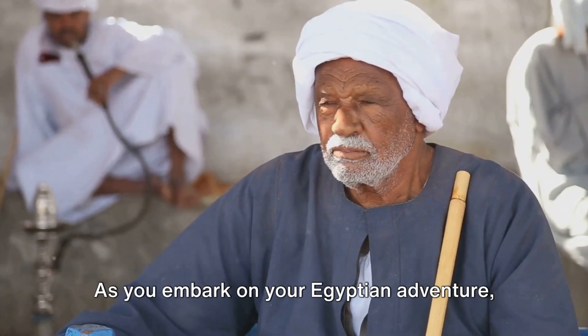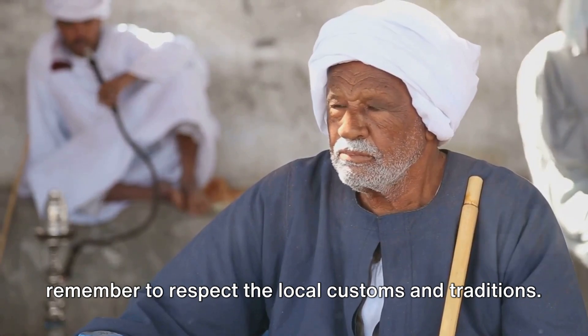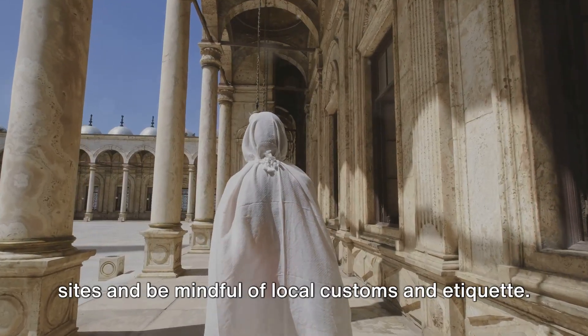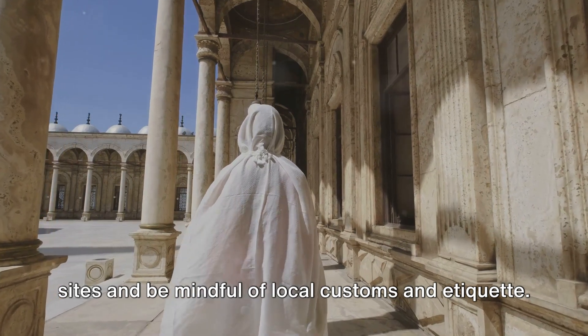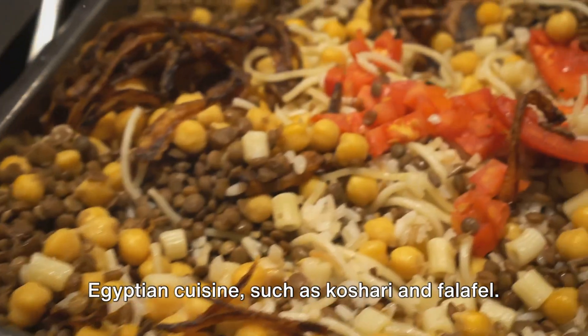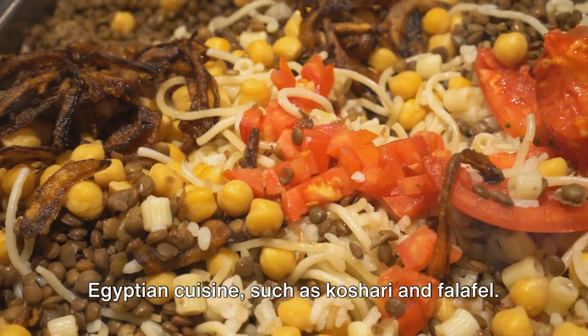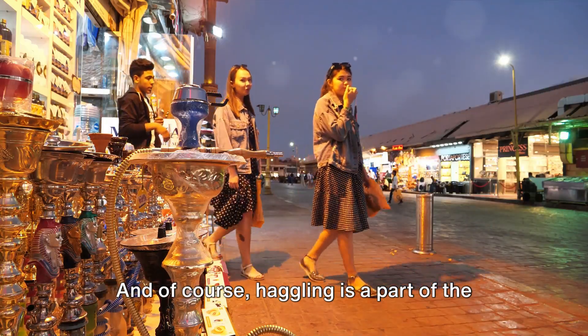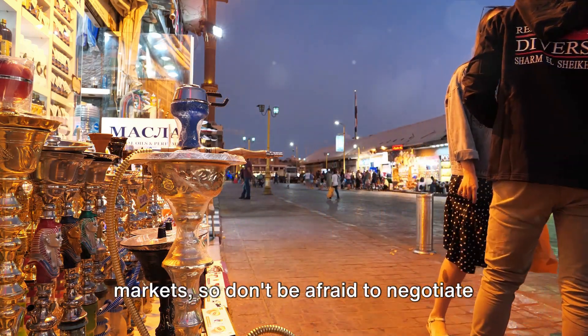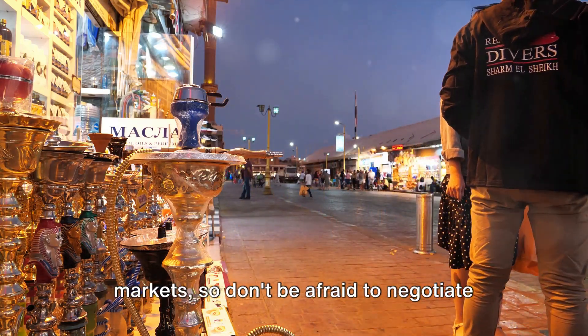As you embark on your Egyptian adventure, remember to respect the local customs and traditions. Dress modestly when visiting religious sites and be mindful of local etiquette. Don't forget to try the delectable Egyptian cuisine, such as koshari and falafel. And of course, haggling is part of the shopping experience in Egypt's bustling markets, so don't be afraid to negotiate for a good price.